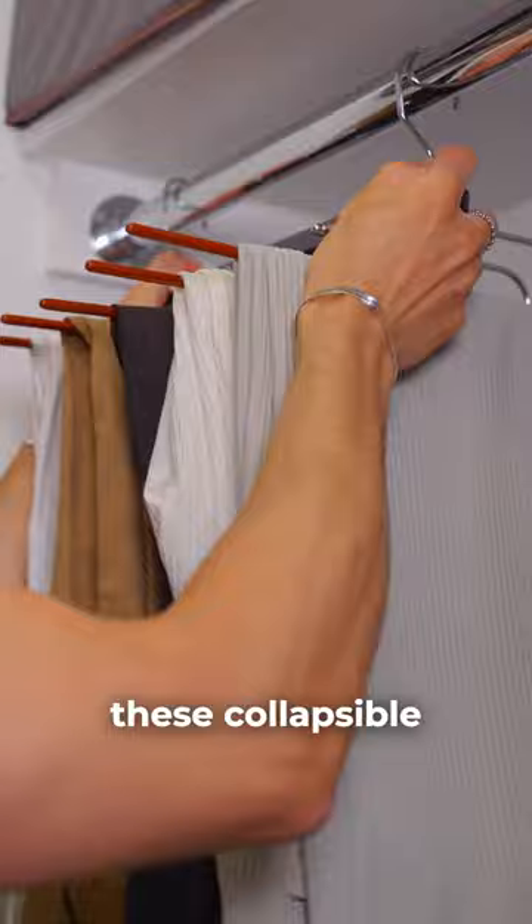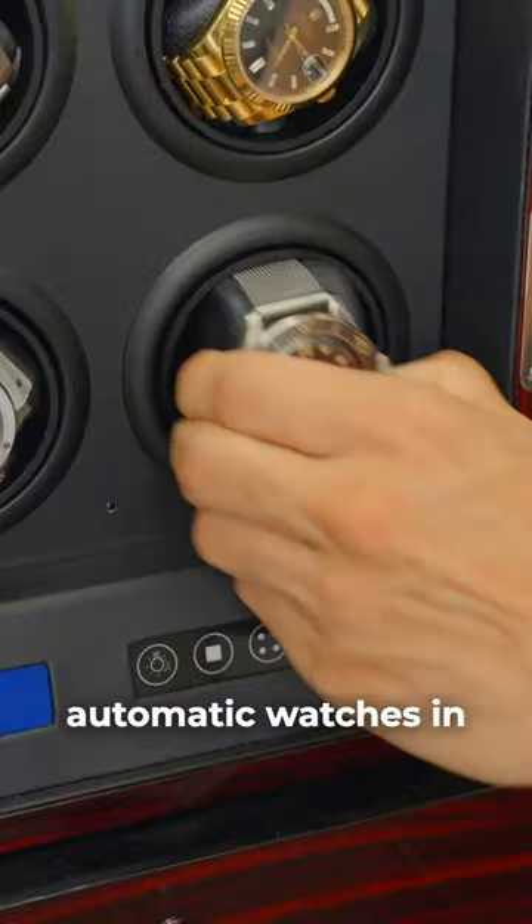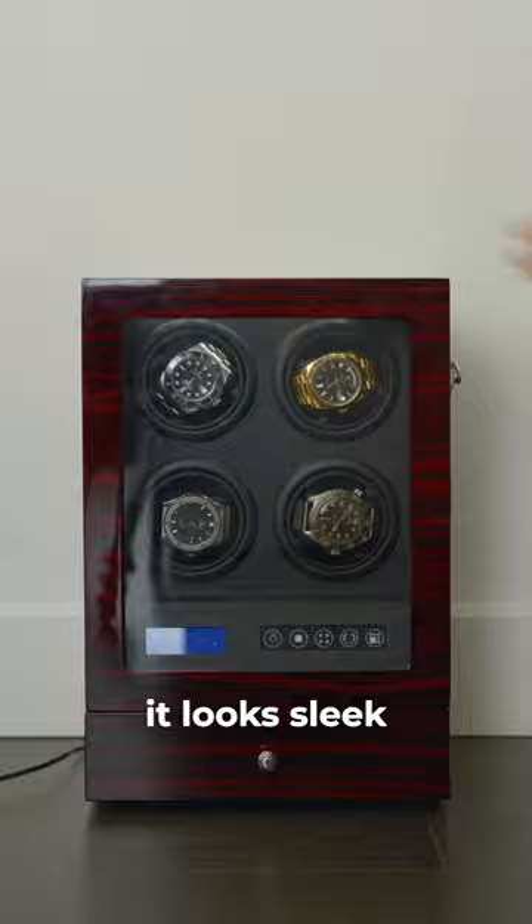I hang my pants up with these collapsible hangers to take up less space in my closet. I keep my automatic watches in this watch winder. It looks sleek and it keeps them on time.